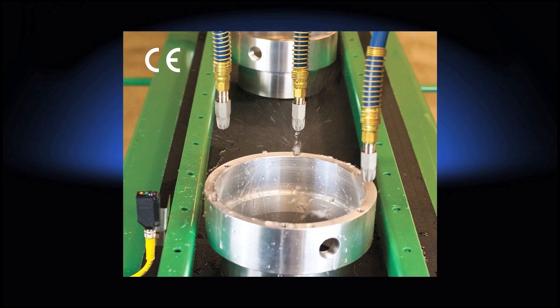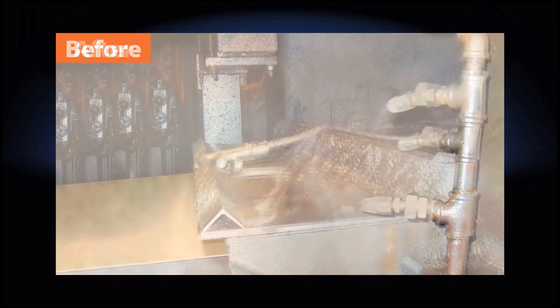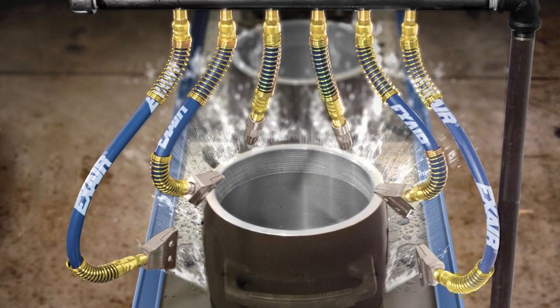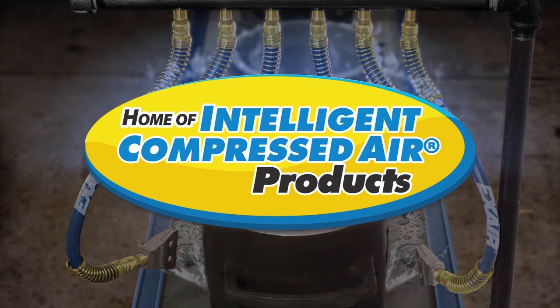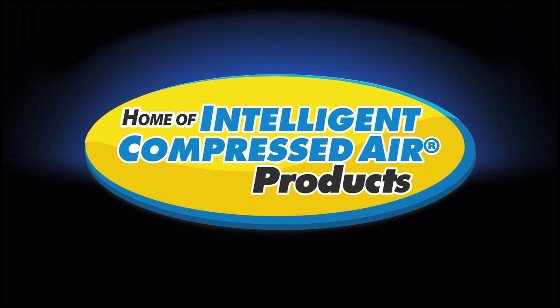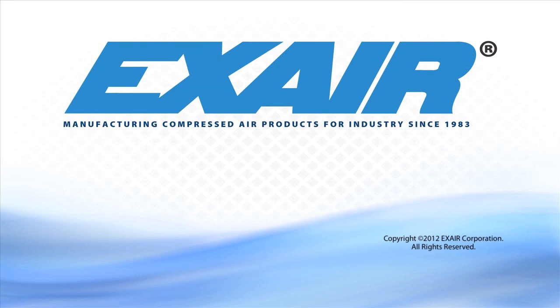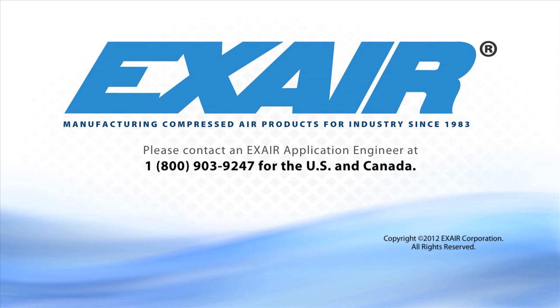X-Air's engineered air nozzles and guns are a simple solution to reduce compressed air consumption, increase money savings, and improve safety within your plant. Air and money savings when compared to open tubes or pipes can be up to 80%. Noise levels will be reduced and OSHA compliance can be achieved. Purchase X-Air's engineered air nozzles and safety air guns — intelligent compressed air products that are built to last. For more information, contact an X-Air application engineer at 1-800-903-9247 for the US and Canada, or worldwide at 513-671-3322.